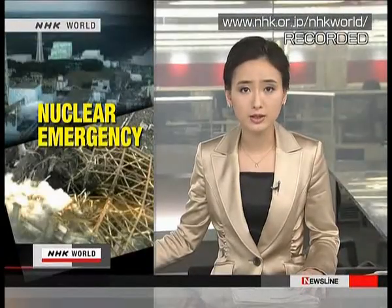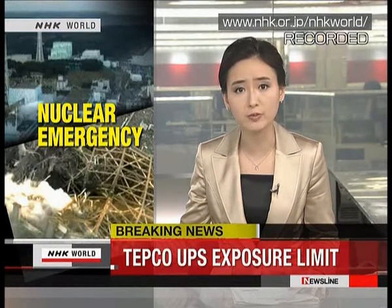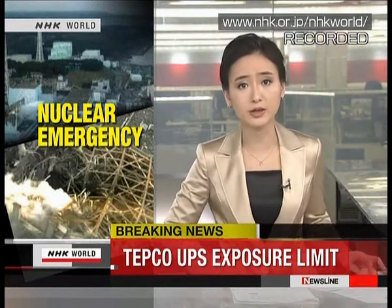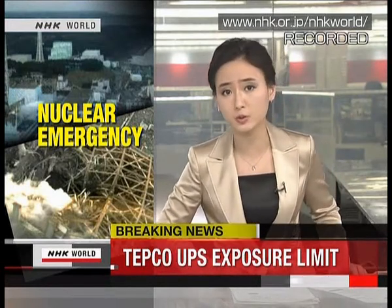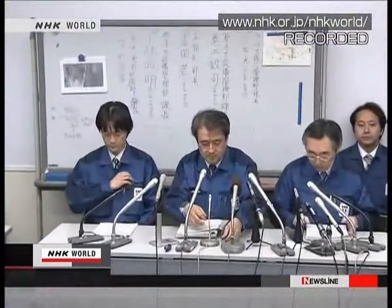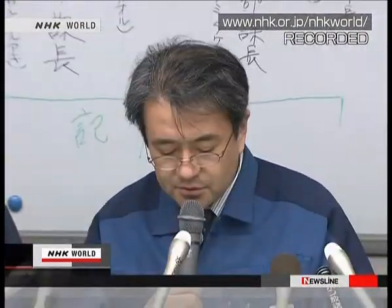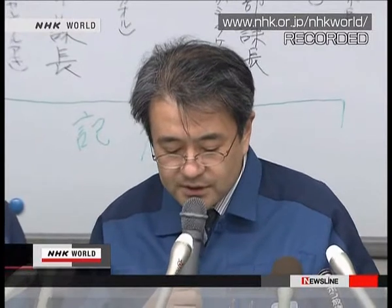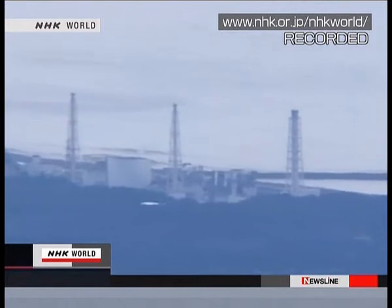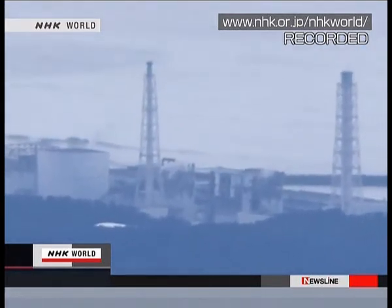Tokyo Electric Power Company says some workers at the Fukushima plant have been exposed to radiation of more than 100 mSv — the limit the company had set for workers in an emergency. TEPCO disclosed the information early on Saturday and, calling this its first ever crisis, has decided to raise the limit to 150 mSv. It says it will not send any worker back to the reactors after exposure to more than 100 mSv.